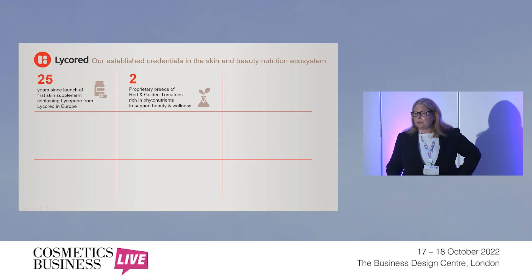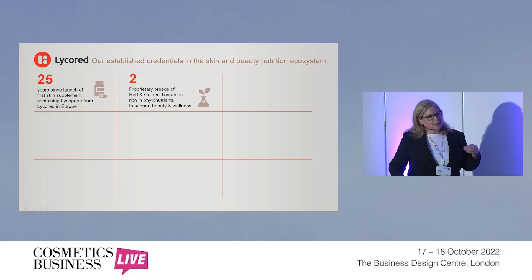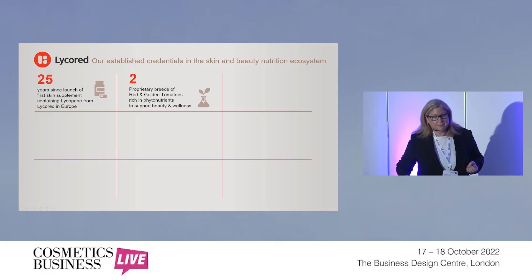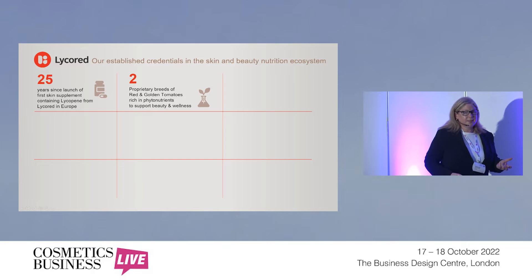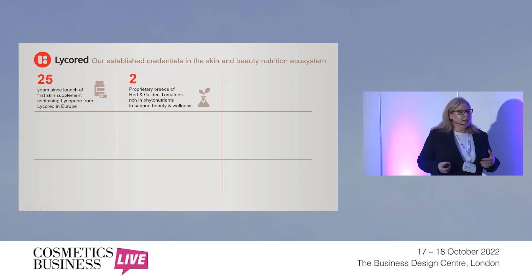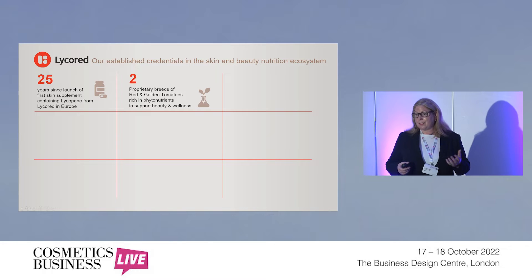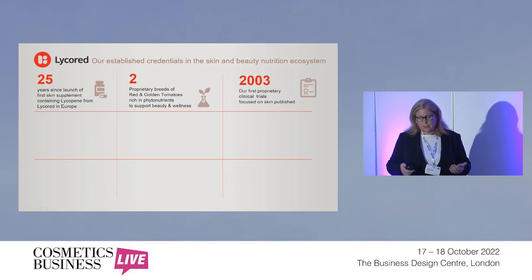We have one red tomato and one golden or yellow tomato, from which we take the phytonutrients that become the beauty from within ingredients, supporting both beauty and wellness. Most of our products up till now have also focused on other health areas, not just beauty. We have products that are helpful to prostate health, female health, heart health — things like blood flow and minimizing blood clotting, for example.